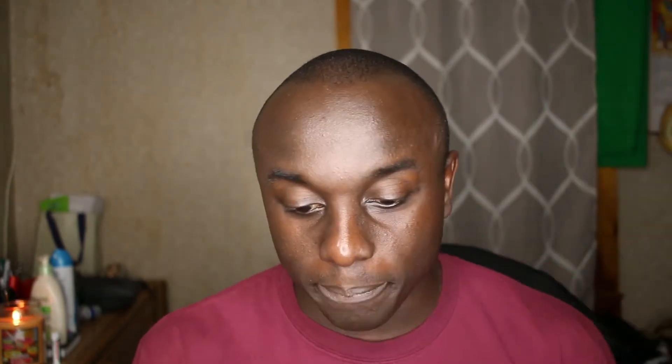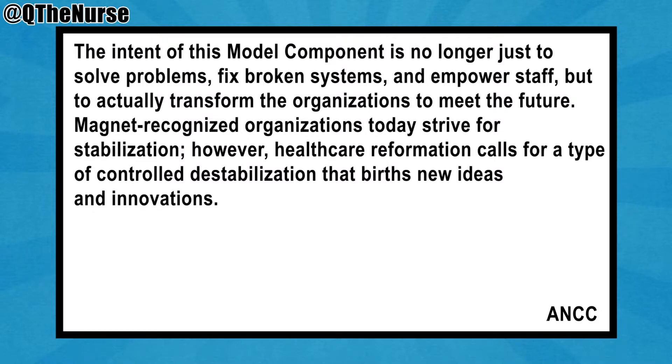The organization's senior leadership team creates the vision for the future and the system and environment necessary to achieve that vision. They must enlighten the organization as to why change is necessary and communicate each department's part in achieving that change. They must listen, challenge, influence, and affirm as the organization makes its way into the future. Gradually, this transformational way of thinking should take root and become even stronger as other leaders adapt. The intent of this model component is no longer just to solve problems, fix broken systems, and empower staff, but to actually transform the organizations to meet the future. Magnet recognized organizations today strive for stabilization. However, healthcare reformation calls for a type of controlled destabilization that births new ideas and innovation.